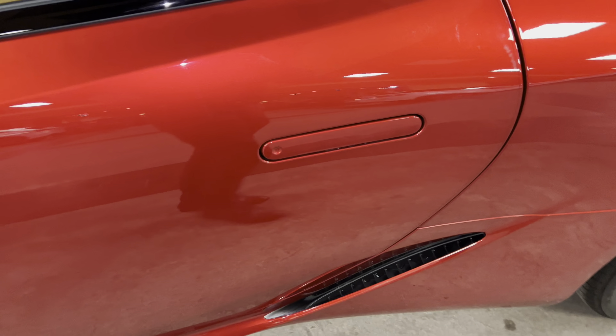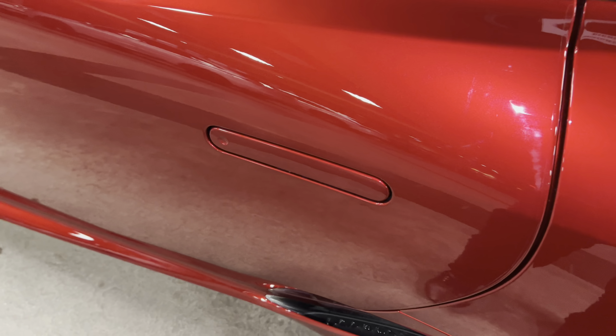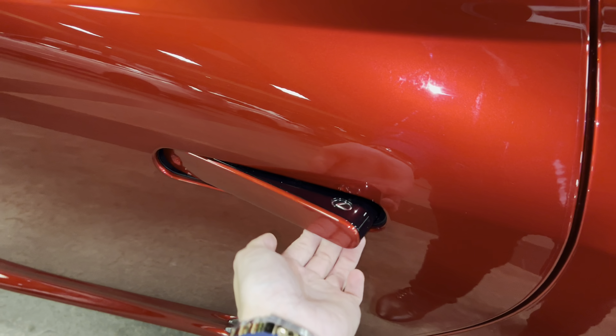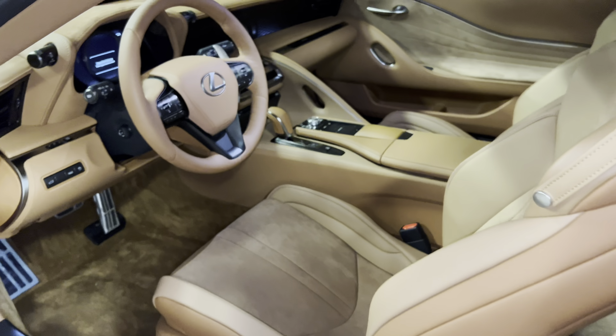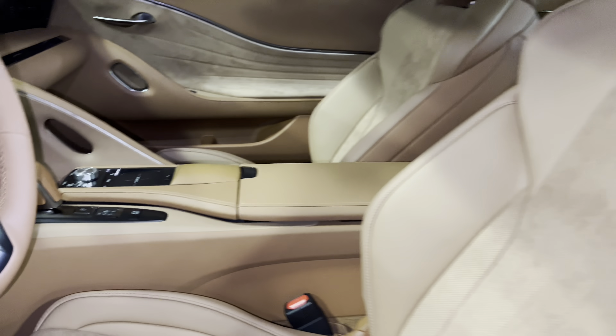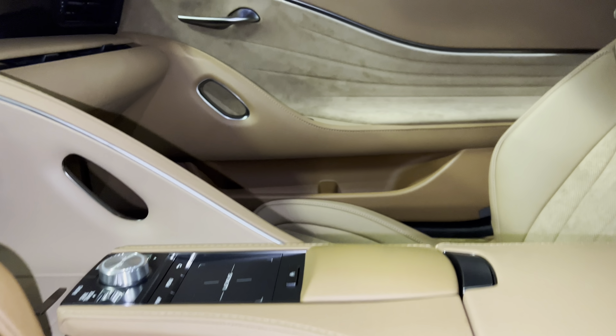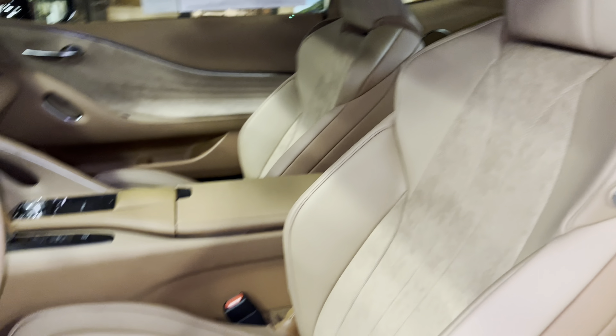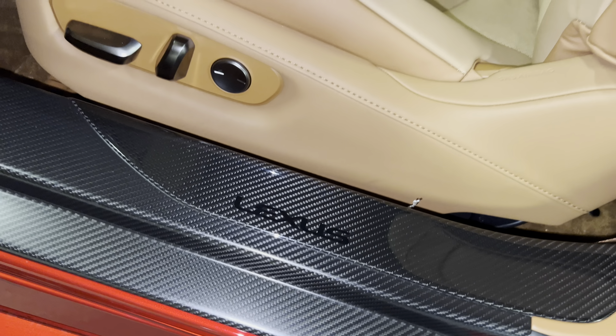This vehicle is equipped with keyless entry — with our key fob on us, we can go ahead and unlock the vehicle. This is the toasted caramel leather interior on the LC, with satin metallic trim and ultra-suede trim.